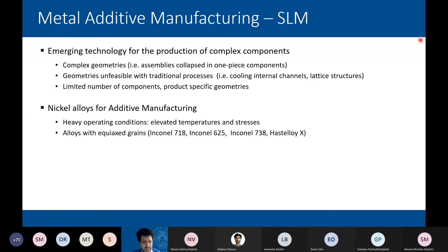Nickel alloys are probably one of the materials most suitable for additive manufacturing, because they are used in heavy operating conditions for high-stressed components subjected to elevated temperatures, where complex geometries and internal cooling channels are necessary to keep metal temperatures within sustainable limits — as in gas turbines where turbine blades are cooled by internal channels. The nickel alloys currently produced with additive manufacturing are alloys with equiaxed grains, such as Inconel 718 and similar Inconel alloys, typical for welding applications.